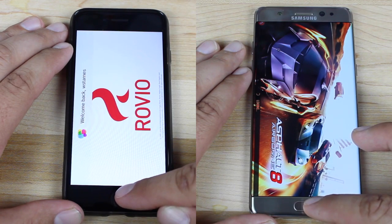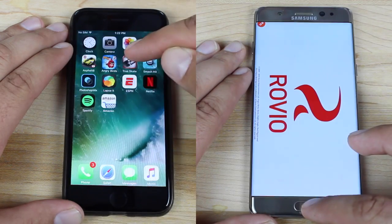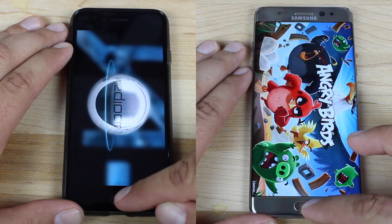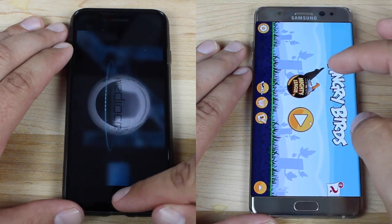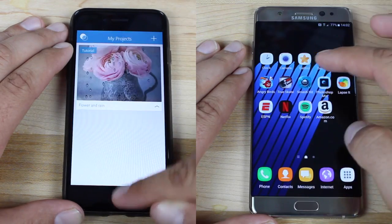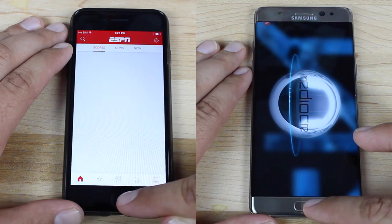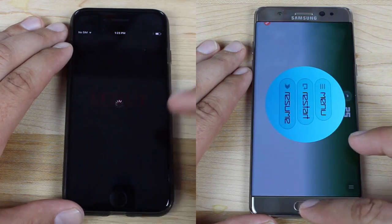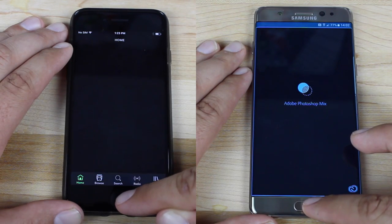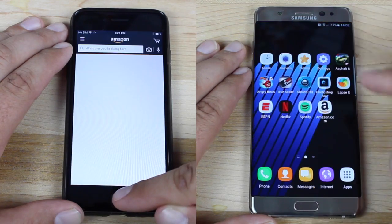So theoretically, the Note 7 really should be able to handle a multitude of apps better since it has more memory. What we see here is that the iPhone 7 is able to scream through the games while the Note 7 struggles behind, lags behind in loading all of the games. The iPhone 7 is also able to load up these smaller applications very quickly, very fast. It's almost done with the first lap while the Note 7 is still struggling behind, trying as hard as it can to catch up.